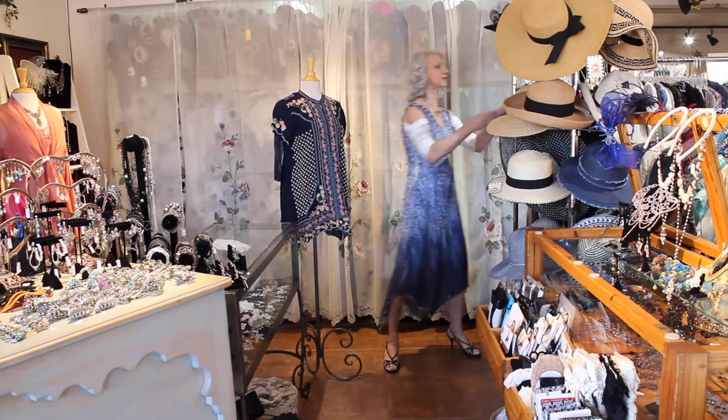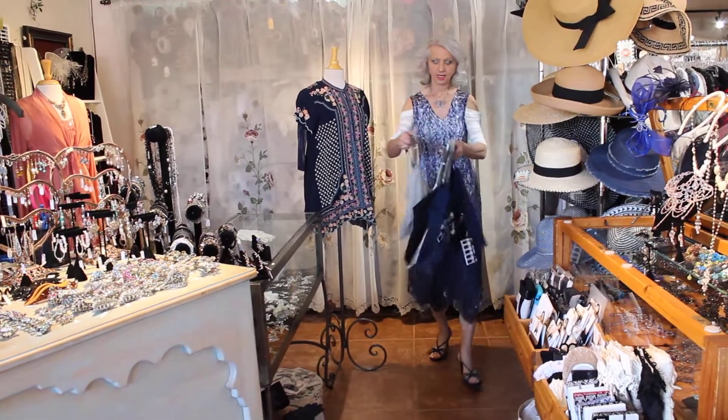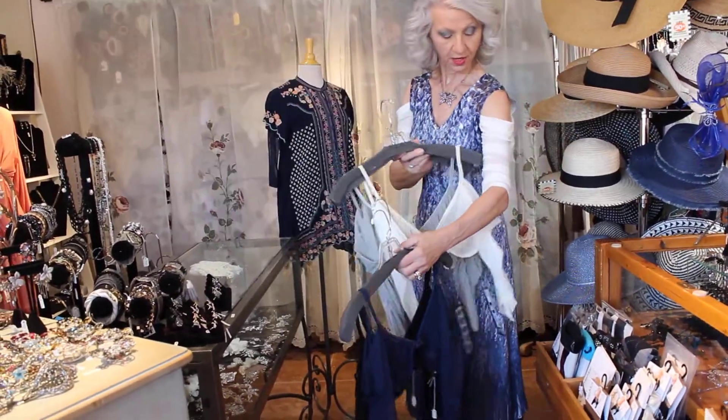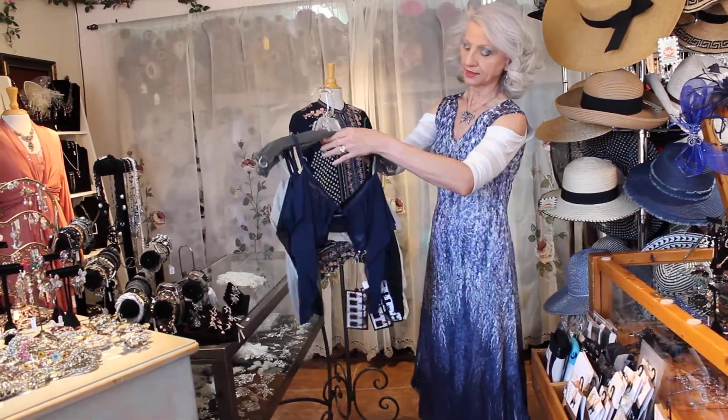I'm going to show you the colors that the one I have on comes in. It comes in sort of a really pretty pearl gray, ivory, I've got on the off-white, black, and navy blue.